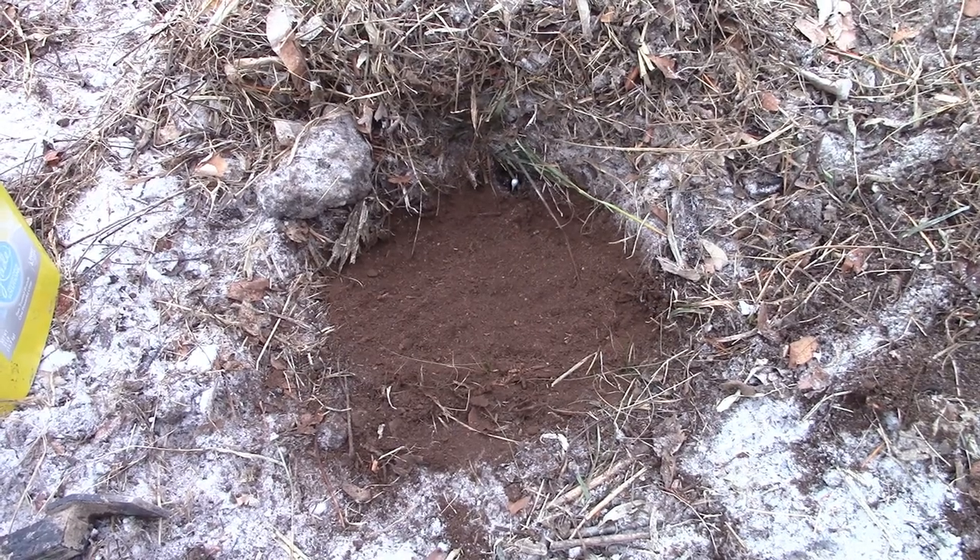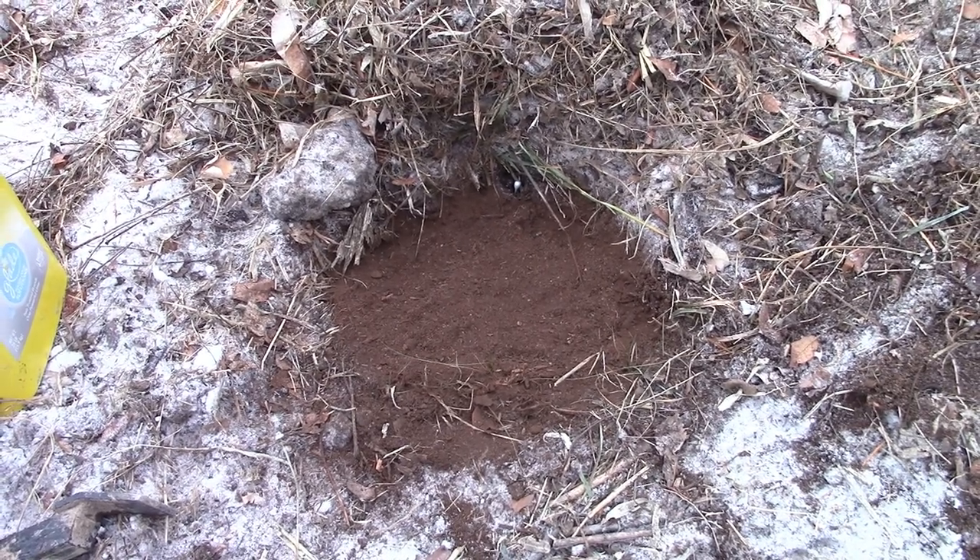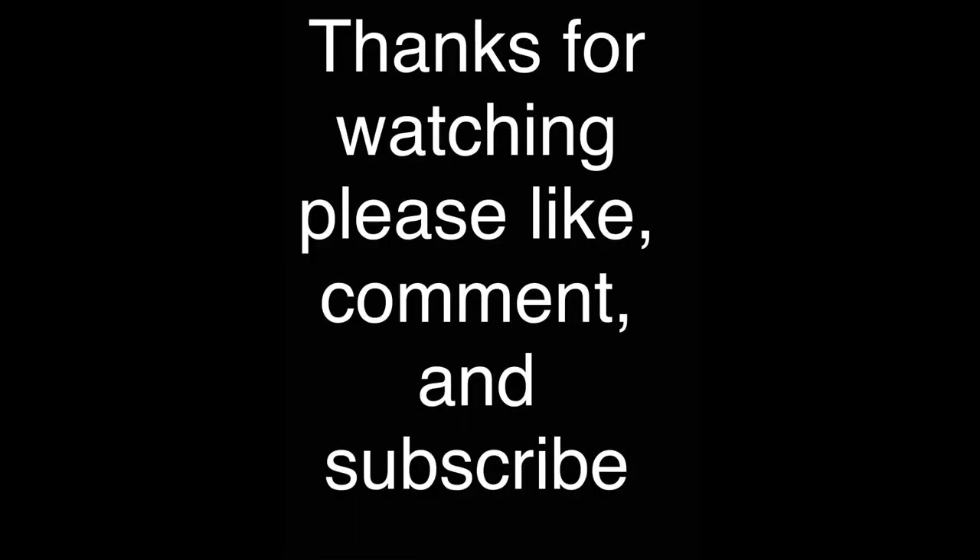Thank you all for watching. We'll see you in the next video.